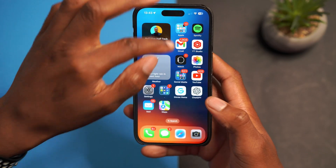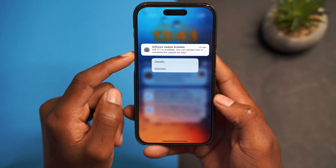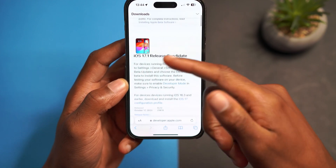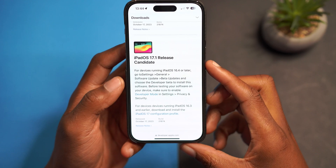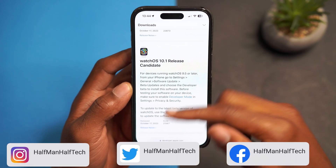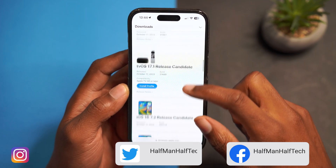This is not all that Apple released. If I scroll down a little bit, you can see Apple tells us about iOS 17.1, the release candidate version. On the Apple developer page, besides iOS 17.1, there's also iPadOS 17.1 release candidate, macOS 14.1 RC, watchOS 10.1 RC, and tvOS 17.1 RC that Apple released today.